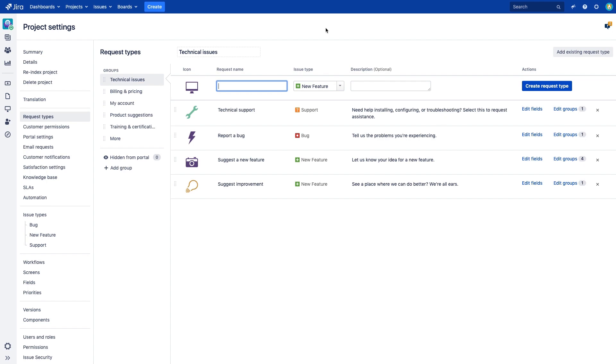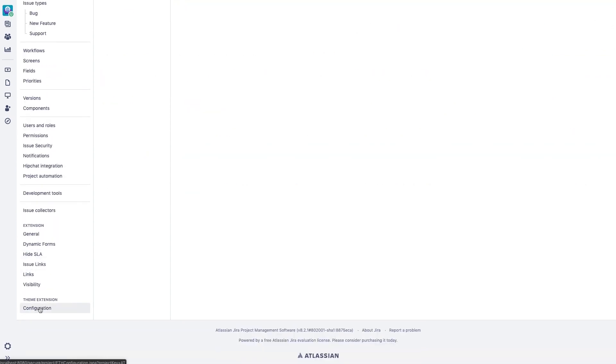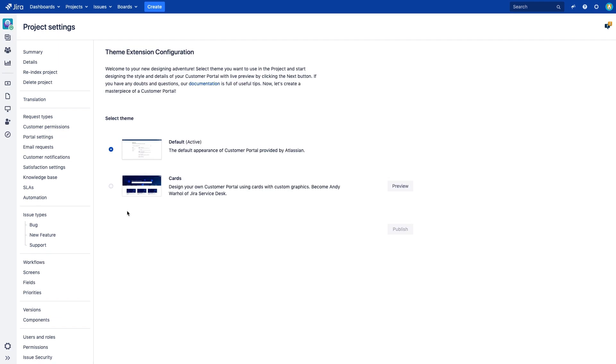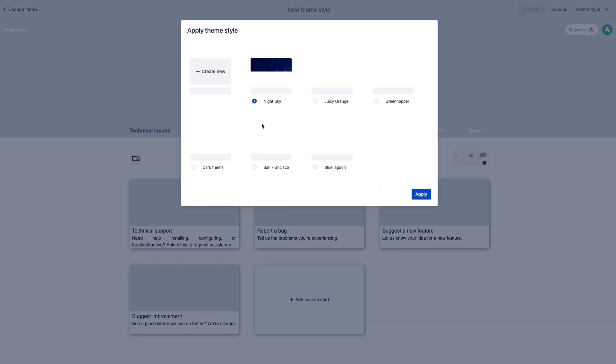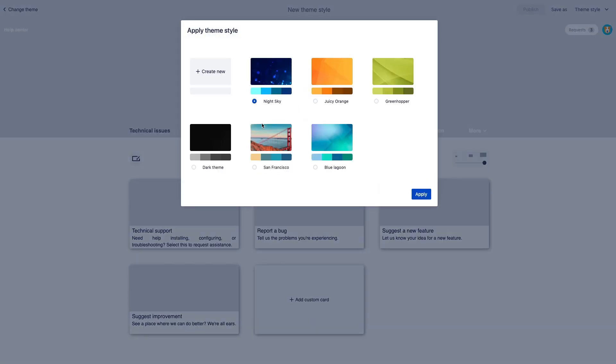Here we are in our Service Desk project settings. When we have our request types configured, we can scroll down the page and go to the configuration of Theme Extension for Jira Service Desk. On the first screen, we can choose between the default look and one of the themes our app provides. So far we have only the Cards theme, which we can preview and proceed to the edit mode. There we see the preset styles available in the app. We can apply one of them — for example San Francisco — and use the portal right away.